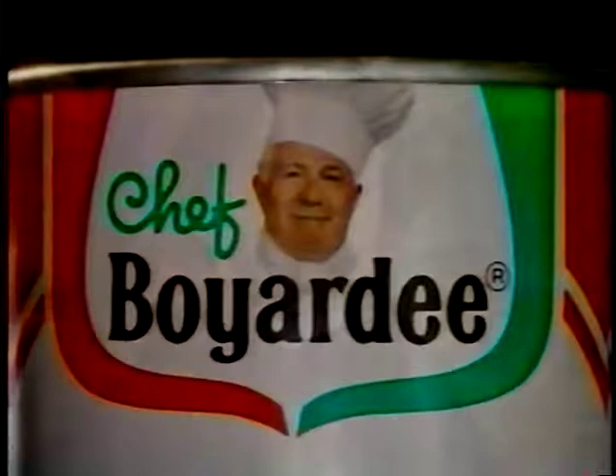With time, Hector Boyardee became Chef Boyardee, dedicating his life to making wholesome pastas with beef. "Kids, I brought you a little something." "Oh, you devil — I knew you'd never get it for yourself."